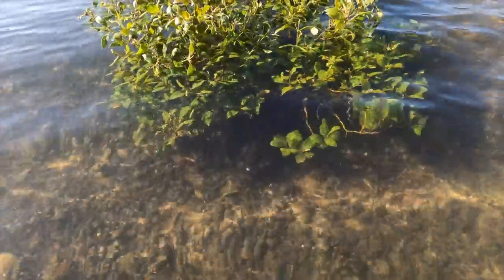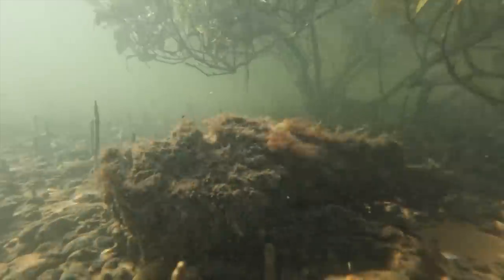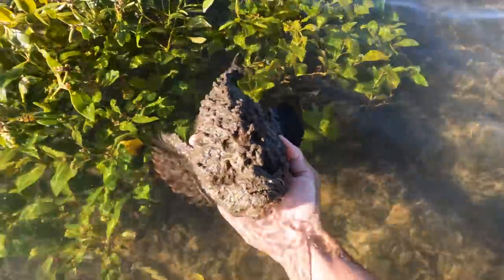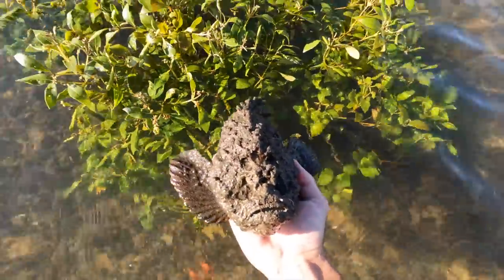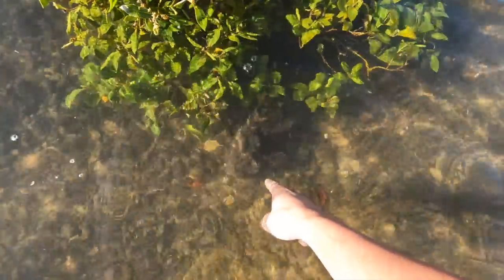Stonefish right there! See him sitting on the edge of the mangroves? That is the most venomous fish I've ever seen. He'd be sitting here waiting for fish to cruise past — a landmine you do not want to stand on. But how cool is that? We got one — that's one of the species we were looking for. I'm going to find a place to set up my camera so I can teach you a bit about this fish.